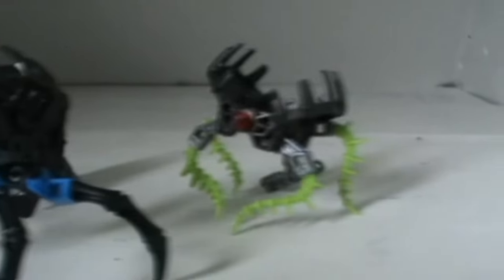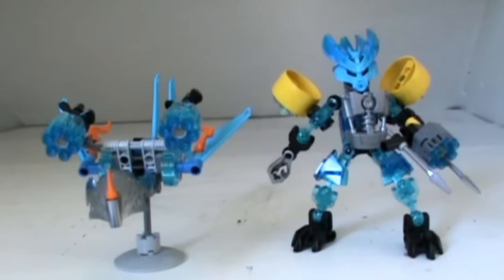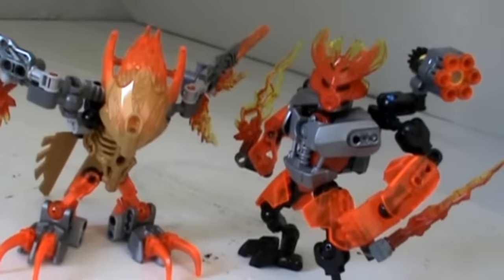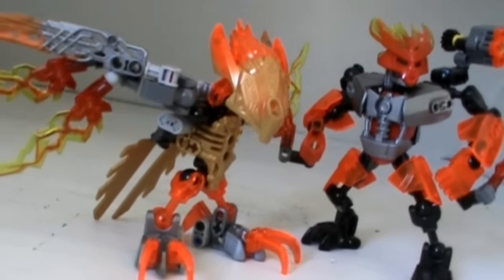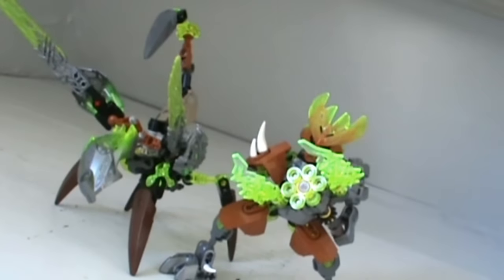Considering how big some of the creatures are, I'm glad including the shadow traps didn't jack up the price. Another thing I like about the creatures is how nice they look next to last year's protectors. It's just another thing to make these sets more diverse and make Okoto feel more alive, while keeping those old sets relevant. The creatures feel just different enough in terms of colors not to feel like they're owned by the Okotans, but they're clearly part of the Okotans' world.